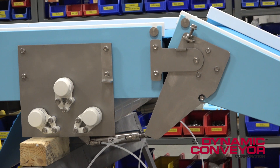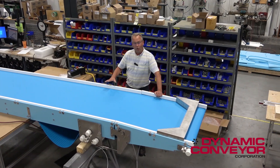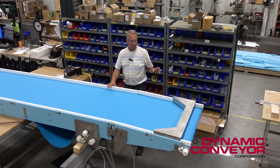What makes this conveyor wonderful is that the return on investment starts on day one. Instead of requiring two pieces of equipment, they need only one. So they're super excited to get it.